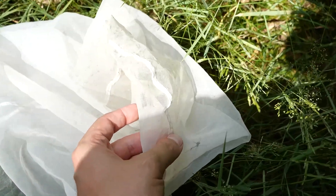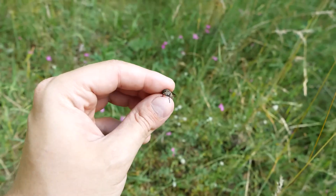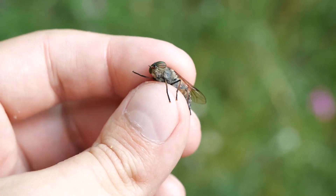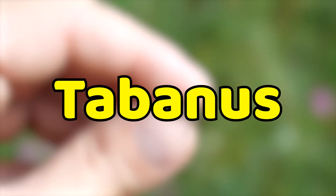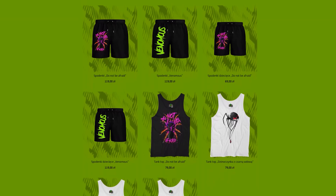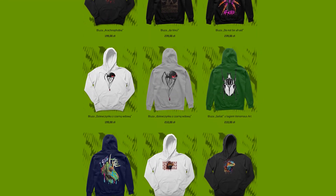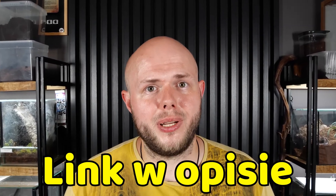I managed to catch one of those flies, right here in the center of the frame. I also managed to catch a regular horsefly from the Tabanus genus. Now let's take it and get out of here, because I'm being attacked from all sides by pretty much everything that bites and sucks blood. As a shameless interruption, I'd just like to remind you that my clothing store still has tank tops, t-shirts, hoodies, and shorts available — link in the description.